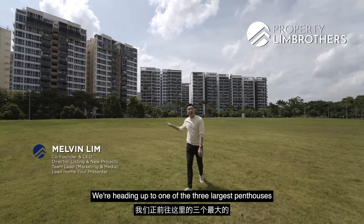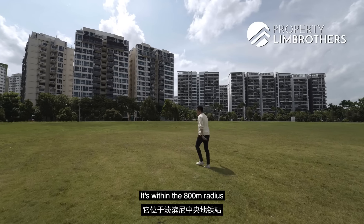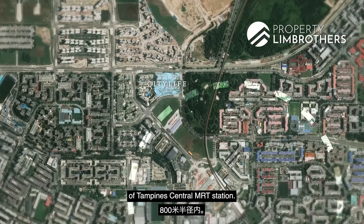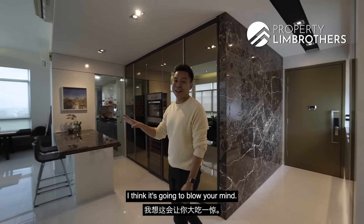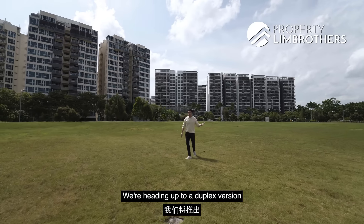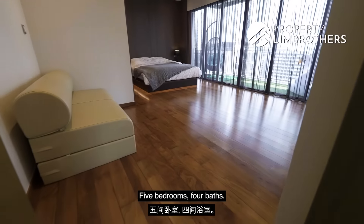Now this is City Life. We're heading up to one of the three largest penthouses right here. It's within the 800 metres radius of Tampines Central and MRT station. The renovation is going to blow your mind. We're heading up to a duplex version that is 3,864 square feet, 5 bedrooms, 4 baths.